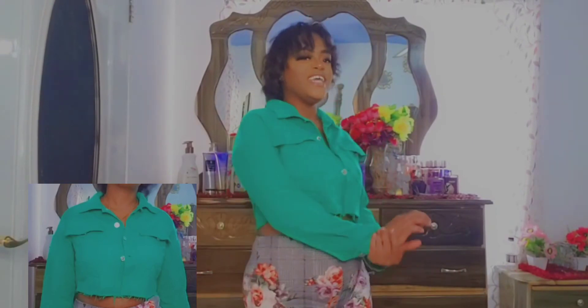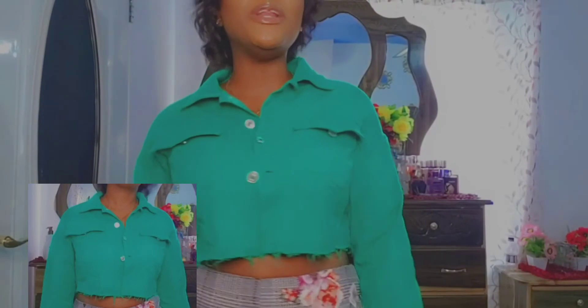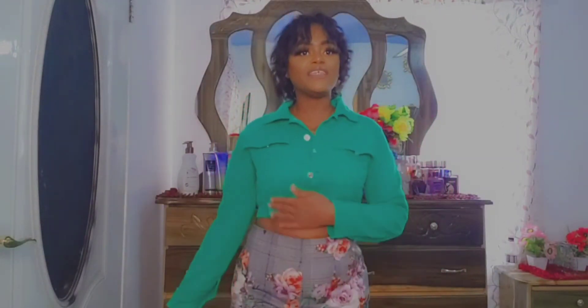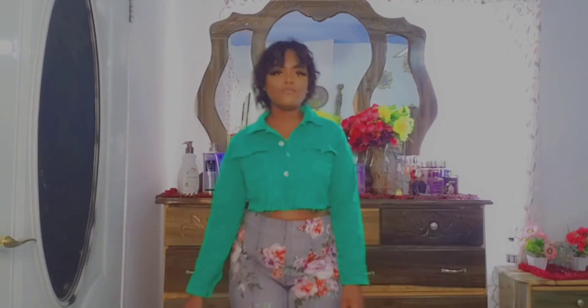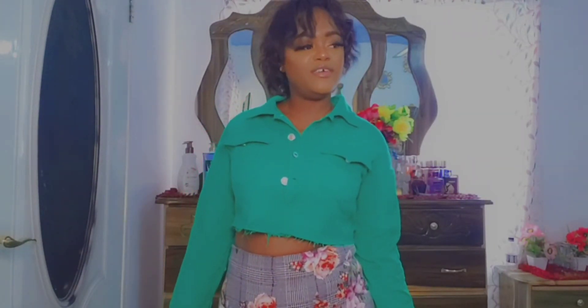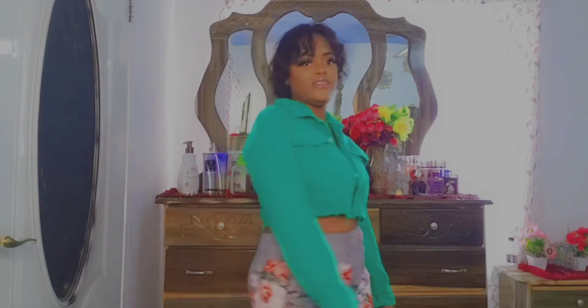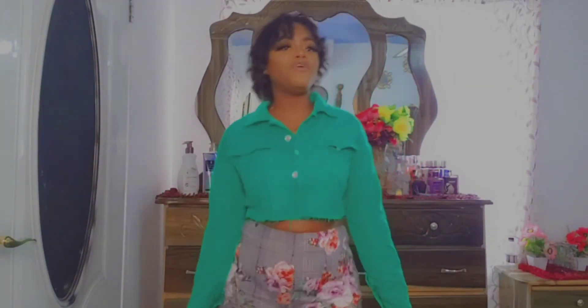Next up is the crop top jacket again but in green this time — same style as the black one. I really love this one, it's super cute. Both cousins say green isn't their favorite color normally, but this particular green is really nice, and they both give it a nine-point-five out of ten.